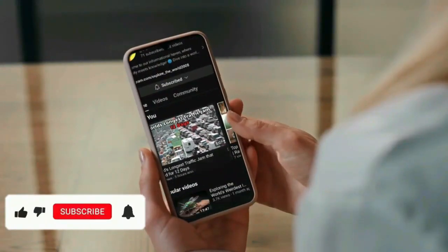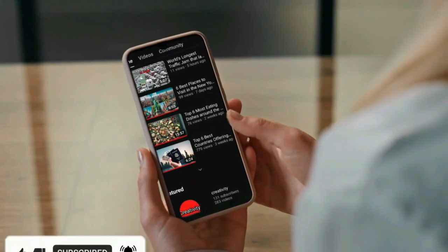If you find this content fascinating, be sure to subscribe for more information. Keep learning and stay curious.